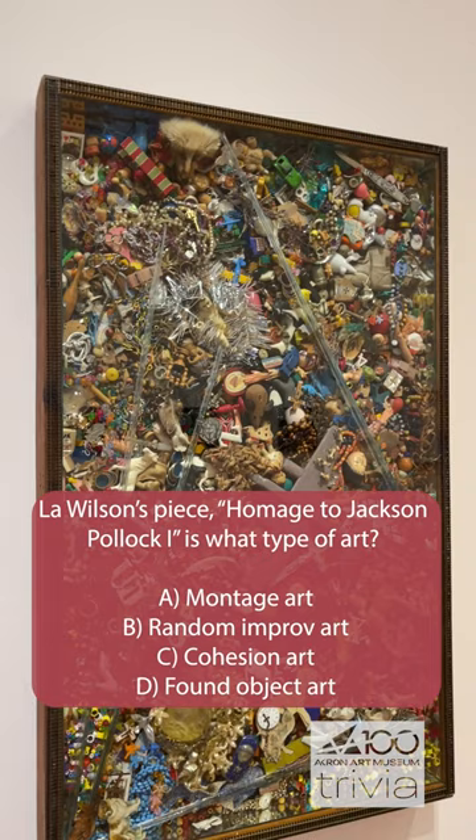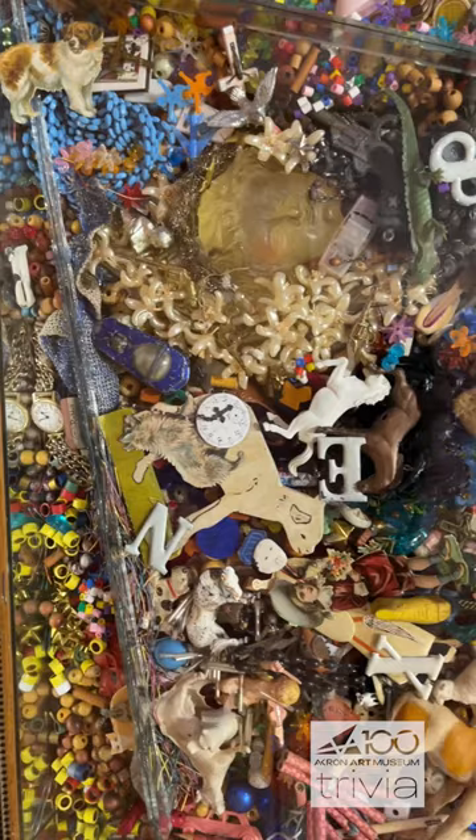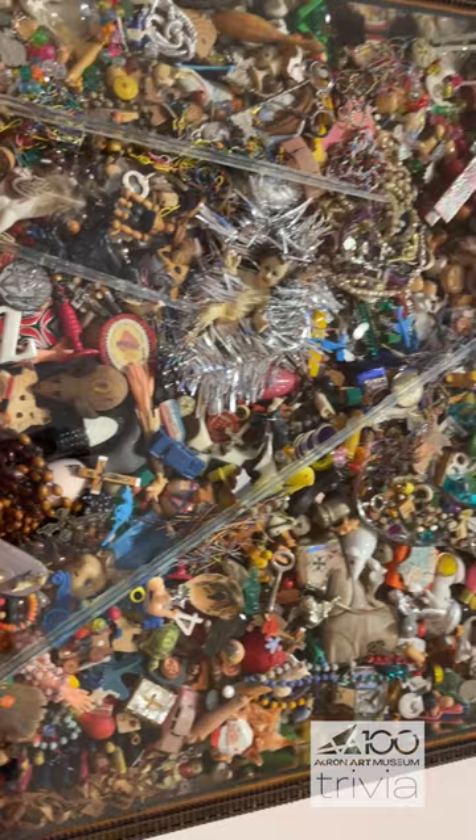Found Objects is the correct title, or the title that's on the display here at least. There are a lot of different names it could go by, but it's a common practice of taking things that you find in the wild — whether that's in the community or as you walk down the street. It's a really fun art style, and something that you could do right at home.